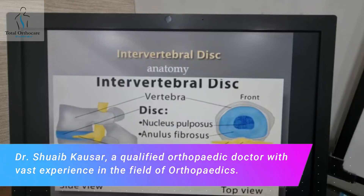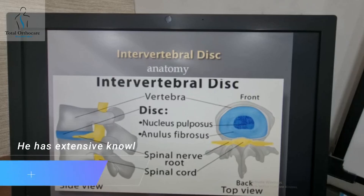Hello everyone, Dr. Shoeb here from Total OrthoCare. In continuing with our series of videos on understanding the human spine, today I will be talking to you about the intervertebral disc.